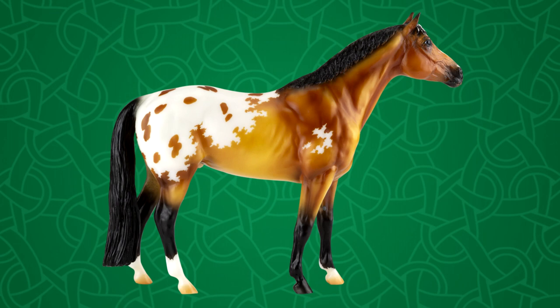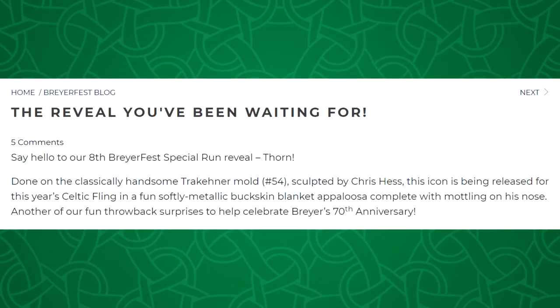Let's first talk about what Briar said about this new model. Say hello to our eighth BriarFest special run reveal: Thorn, done on the classically handsome Trekner mold number 54, sculpted by Chris Hess. This model is being released for this year's Celtic Fling in a softly metallic buckskin blanket Appaloosa, complete with mottling on his nose. Another of our fun throwback surprises to help celebrate Briar's 70th anniversary.